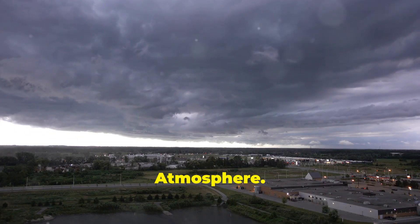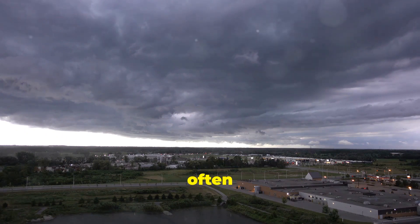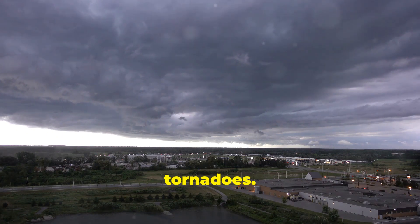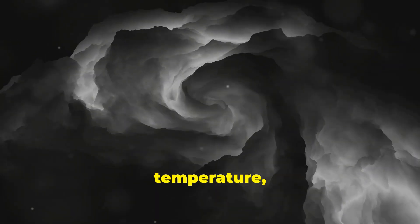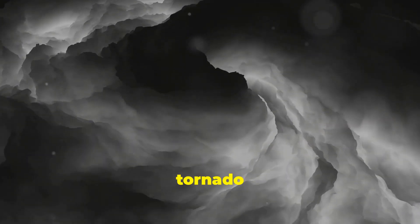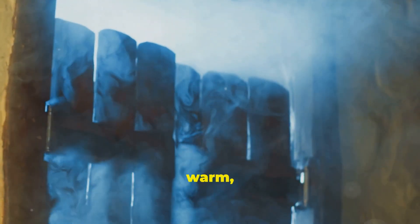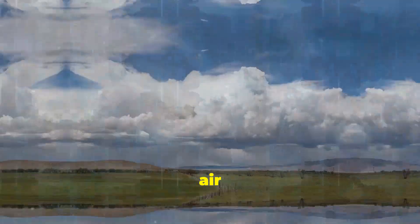Wind, temperature, and atmosphere — these three elements are the key players in the dramatic and often destructive phenomena we call tornadoes. The formation of a tornado is a delicate dance between wind, temperature, and atmospheric pressure. Each element must align perfectly to create the conditions necessary for a tornado to form. It all starts with warm, moist air near the ground and cooler, drier air aloft.